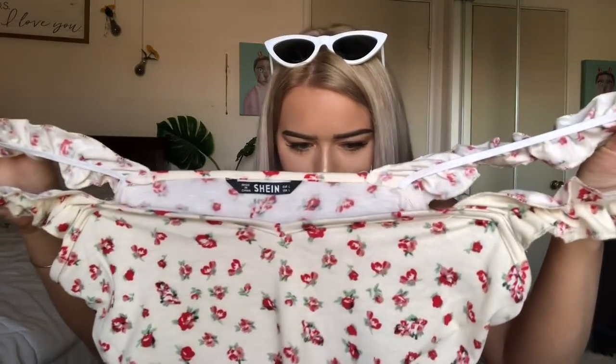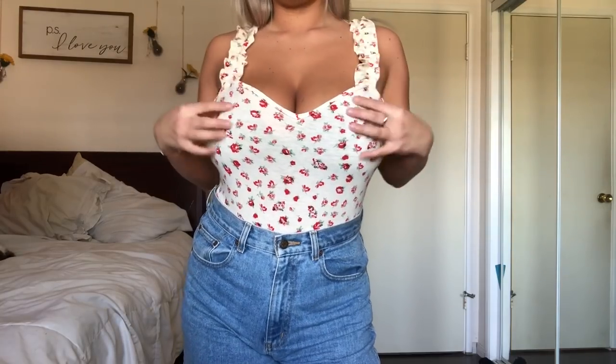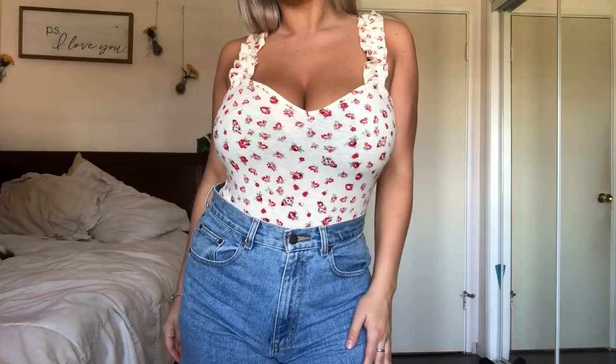Next we have a little ruffle tank top with little roses — though tell me those do not look like berries. They're literally like berries but I guess they're roses. This is honestly super cute but it only really looks cute when you tuck it into things. The length is a little weird just on your hips. I like it tucked in because it looks form fitting. The straps are really elastic — just a nice stretchy tank top.